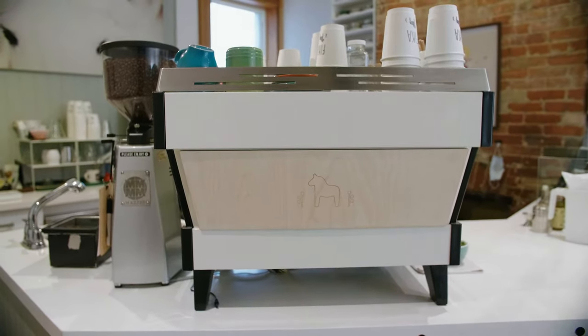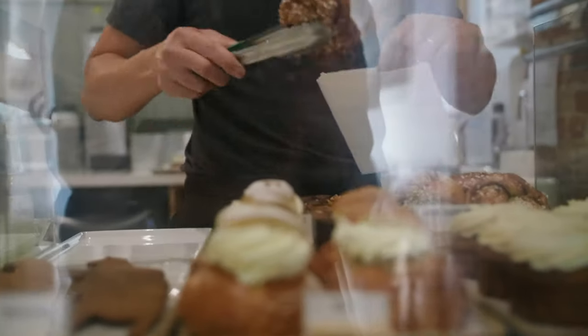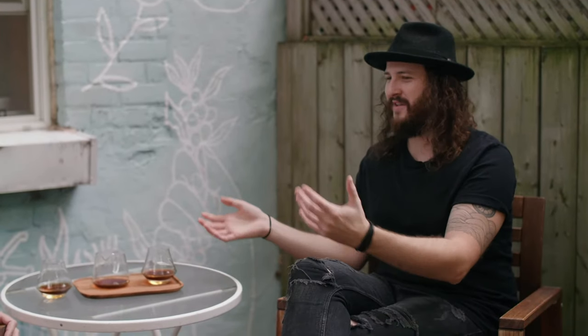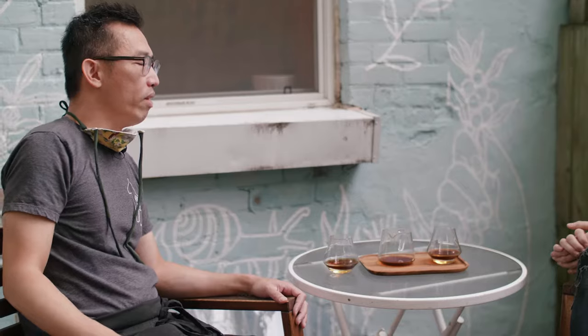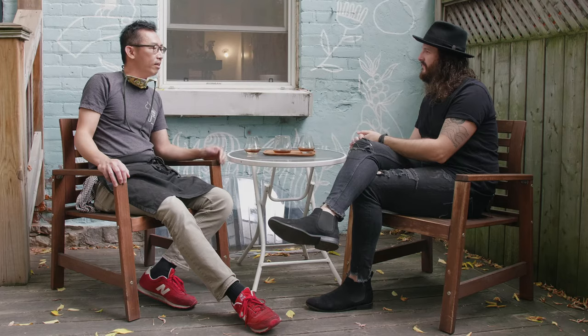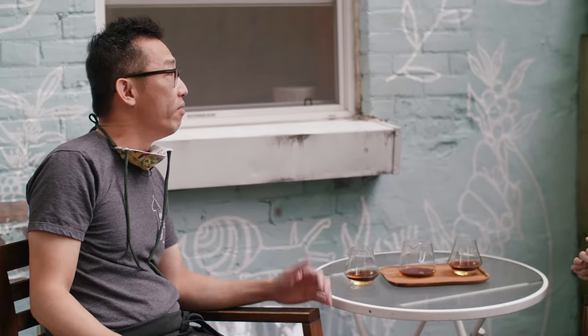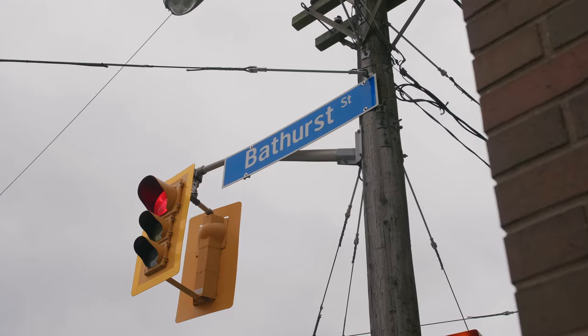Fika is a Swedish-inspired cafe. We pride ourselves on making pastries from scratch in-house. People come here for our cinnamon buns, seasonal pastries, and our spiced lattes and iced coffees made with cardamom — we're known for that. Kensington Market is a very diverse, historical, and unique place in the city filled with many small independent businesses attracting locals and visitors from around the world.